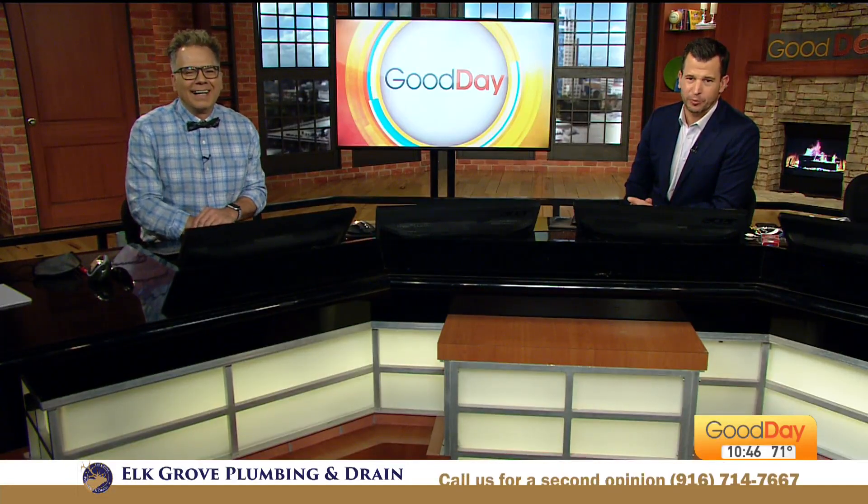Pumpkin patches across Placer County are opening up for the season right now. We're getting a look at one complete with a local produce stand and a launcher of said produce. Here's Dina with more.